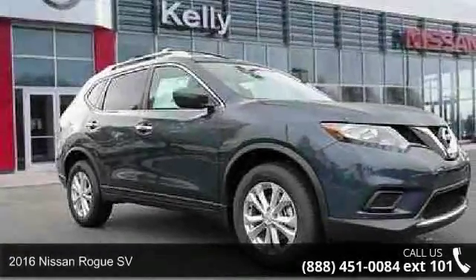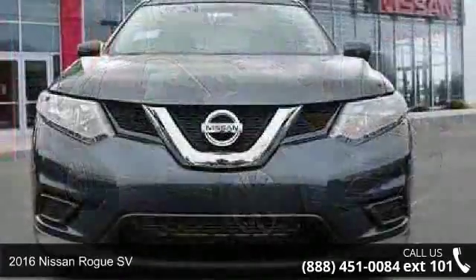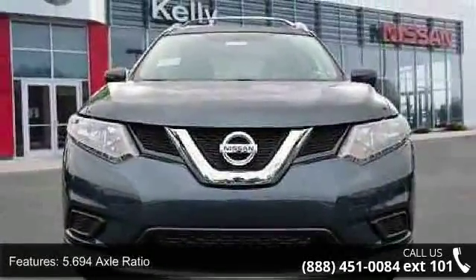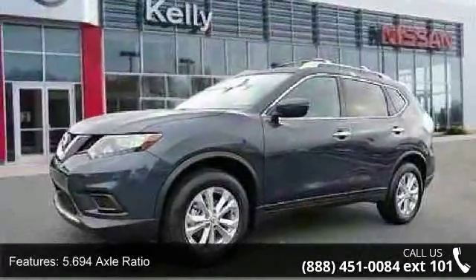Arrive in style with this 2016 Nissan Rogue SV. If you are looking for a first-rate auto, this one could be yours today. This vehicle comes with a reliable 4-cylinder engine, connected to a smooth shifting automatic transmission.